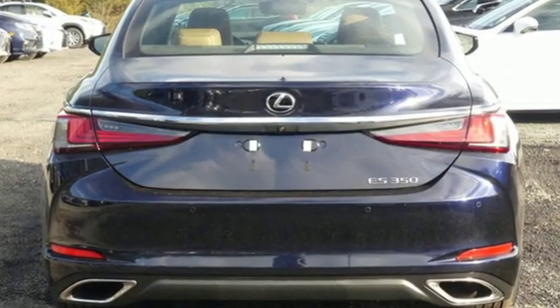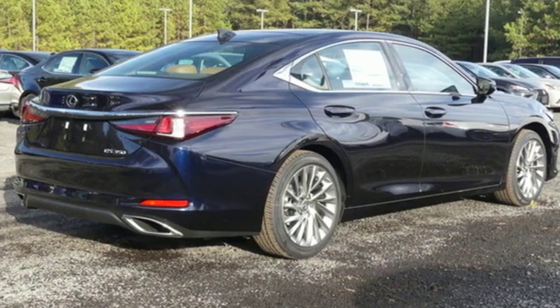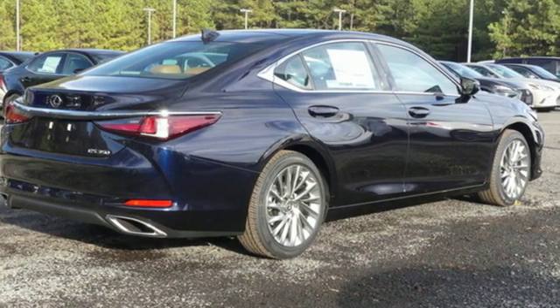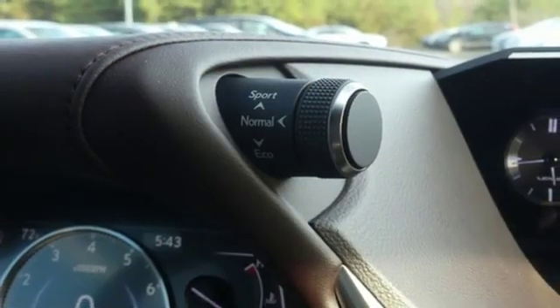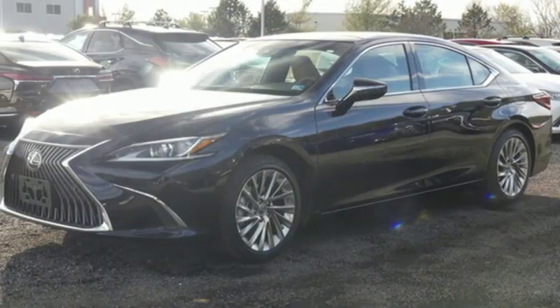It boasts an impressive list of features like these: streaming audio, dual-zone climate control, doors and push-button start proximity key, hands-free liftgate, V6 engine, and gas pressurized shocks.